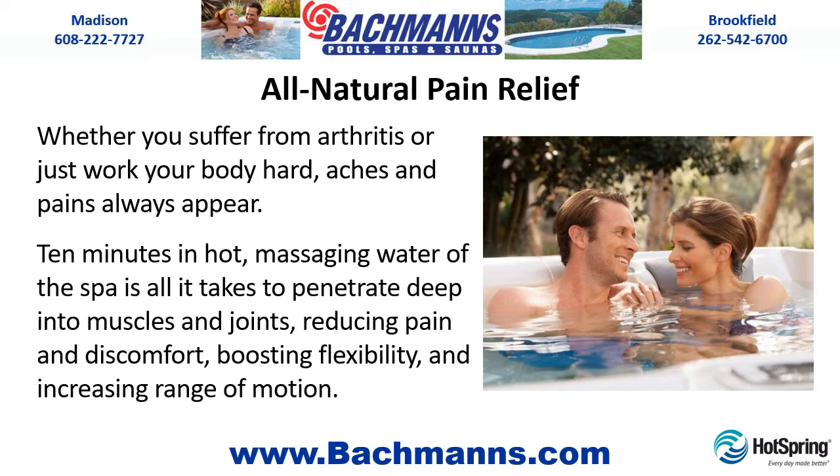All Natural Pain Relief. Whether you suffer from arthritis or just work your body hard, aches and pains always appear. Ten minutes in the hot massaging water of the spa is all it takes to penetrate deep into muscles and joints, reducing pain and discomfort, boosting flexibility, and increasing range of motion.